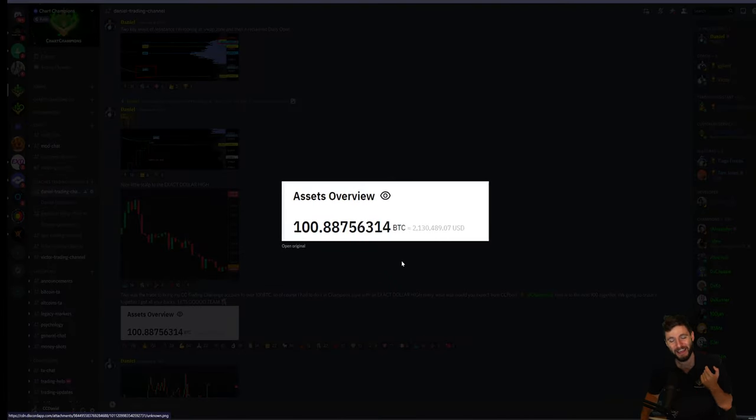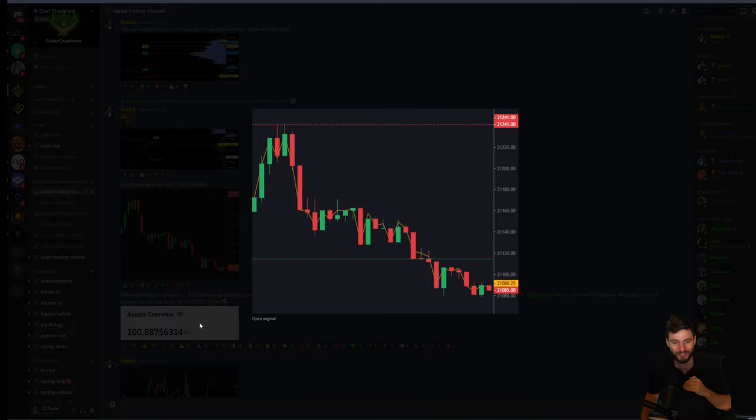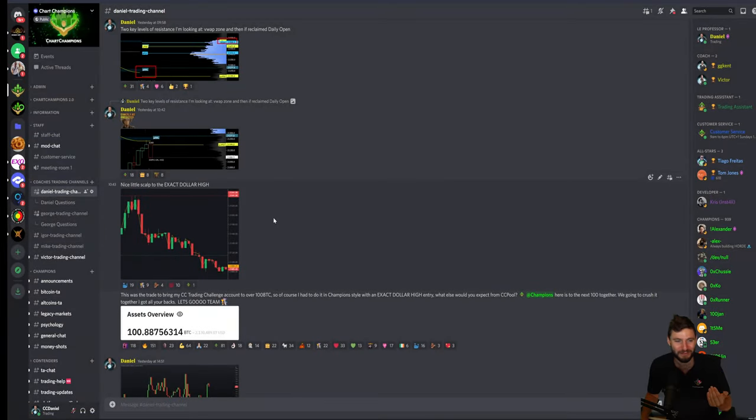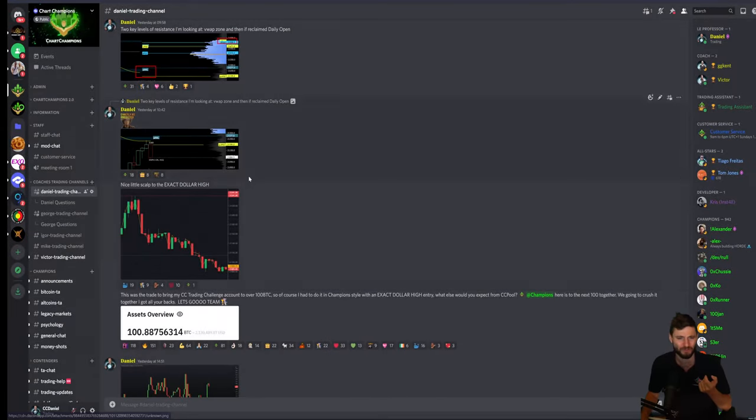That trade was the exact dollar high entry short, which brought the account to over 100 Bitcoin. I had to do it in champion style — an exact dollar short entry to bring the account to over 100 Bitcoin. That was very special. That account is now sitting at over 105 Bitcoin. Yesterday was a very special day of trading.